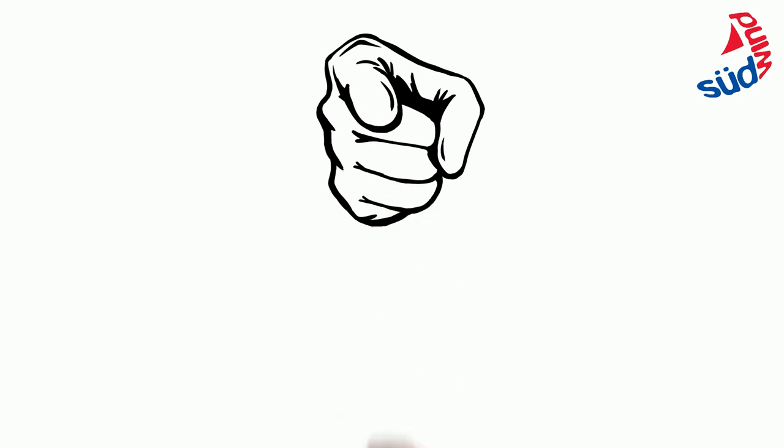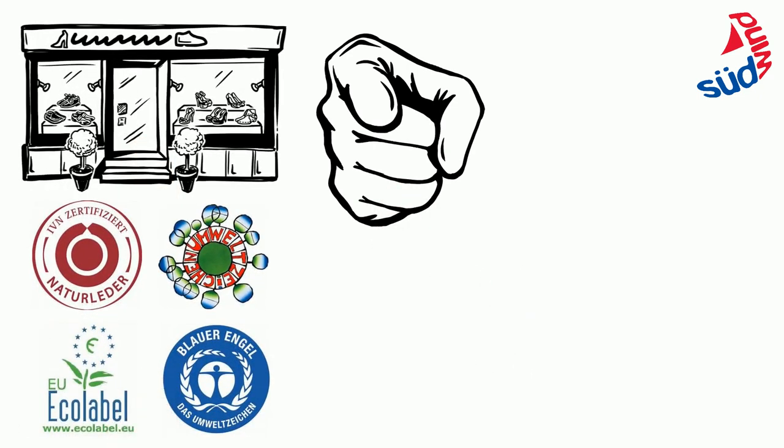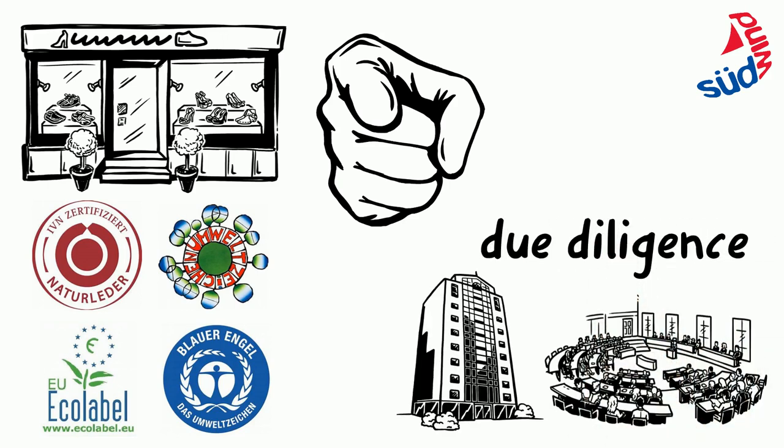You yourself can do something too. During shopping, you can look out for labels that monitor environmental and working conditions in the shoe and leather industry. SÜDWIND demands politicians and companies to comply with their due diligence and to prevent human rights risks along the supply chain. This includes supply chain mapping, to increase transparency and to identify human rights challenges.